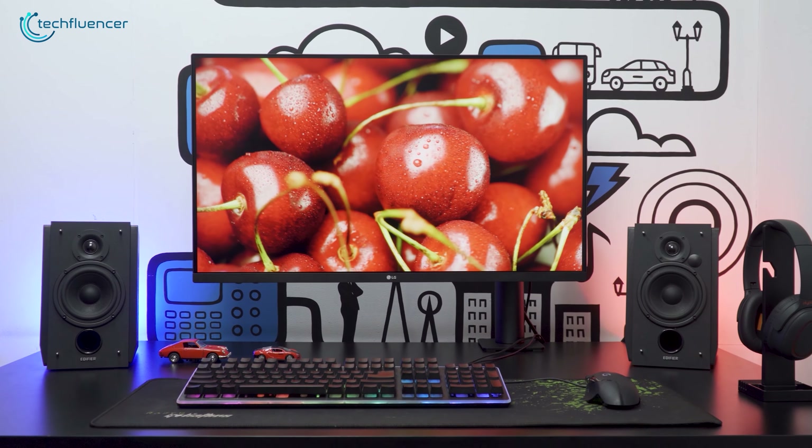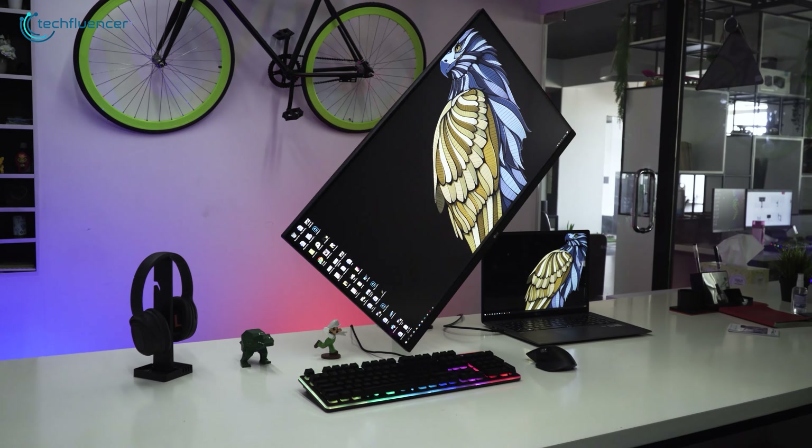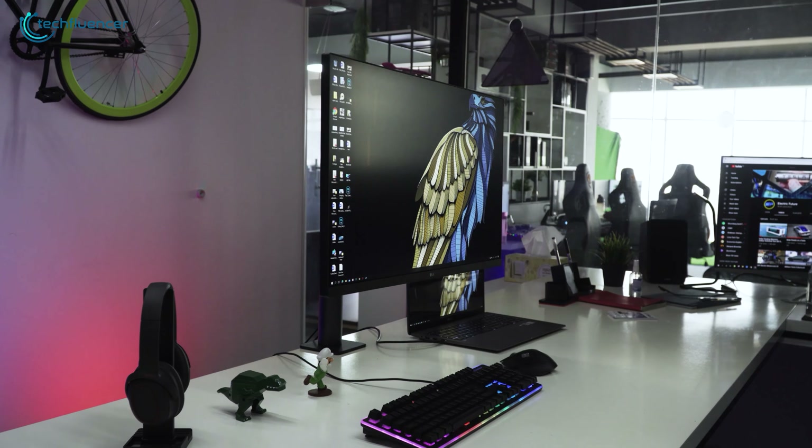Overall, the LG 32UN880 is an outstanding monitor with an ultra-fine display, vibrant color quality and adequate adjustability.